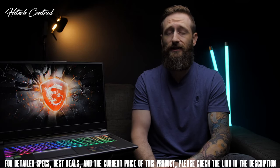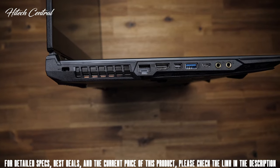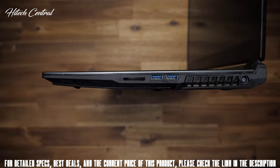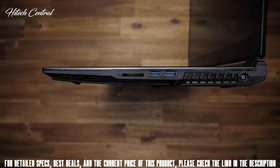Hate dongles and adapters? I don't think you'll need them here, with three USB-A ports, a single USB-C Gen 2, a network port along with your HDMI and mini display port, a couple of audio jacks, and an SD card reader.